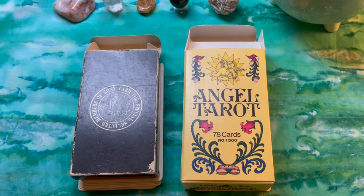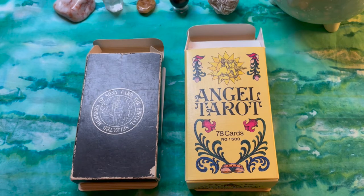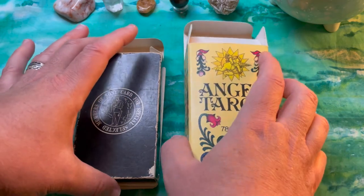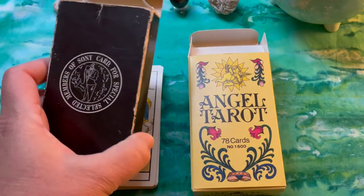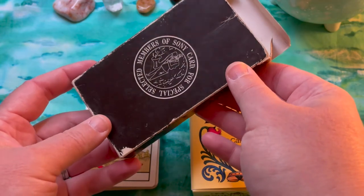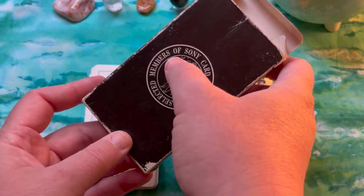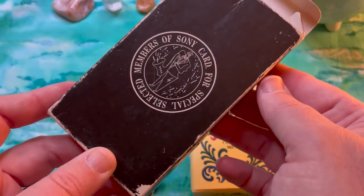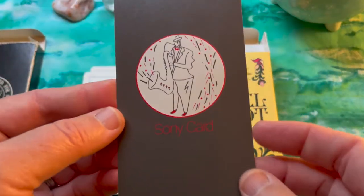It's not as rare as some people might have you think, so hunt around and make sure you get a decent price. Something interesting I recently discovered: this deck in a 22-card format was also used for advertising — specifically as a promotional piece by Sony Music, for special selected members of Sony Card. That emblem is also on the backs of these cards.